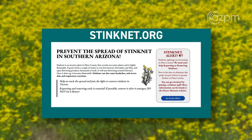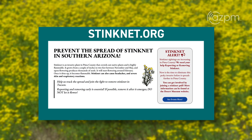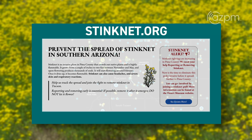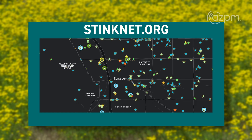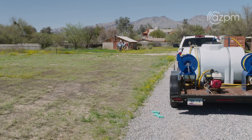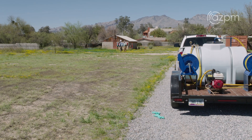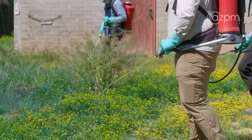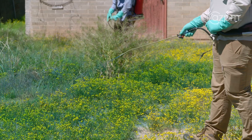We're trying to prevent this from spreading throughout the Tucson region. We have a website called stinknet.org that is dedicated to tracking the spread of this plant specifically. You can go to that website, pull up the map, see if it's growing anywhere near your neighborhood. Then you can go out and join the army of active citizens of Tucson going out there to remove this plant.